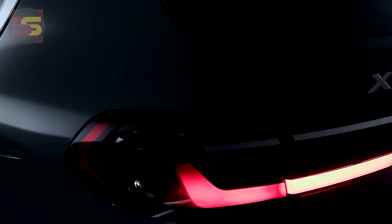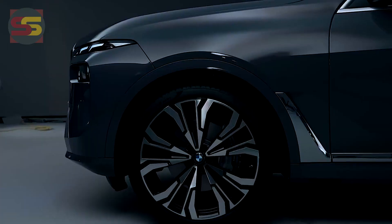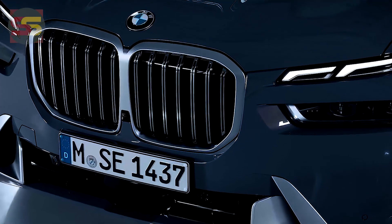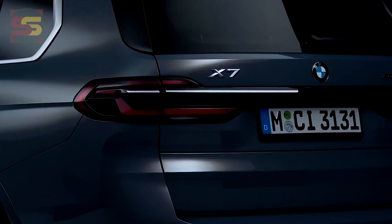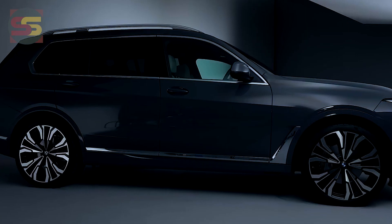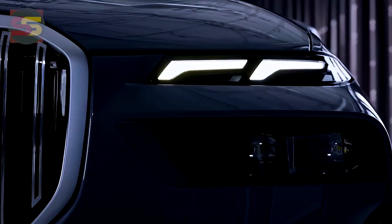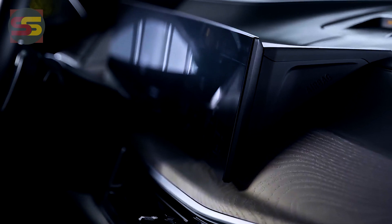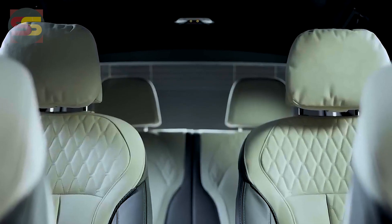The system features further-developed voice control while retaining the conventional iDrive dial, essential buttons, handles, and a physical volume control. Cockpit instrumentation styles change according to driving mode or via an animated light bar. The X7 introduces BMW's latest operating system 8, promising a more seamless connection between the onboard computer, cameras, sensors, and driver assistance systems — now all at a higher, faster, better level.